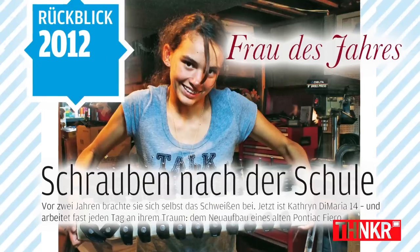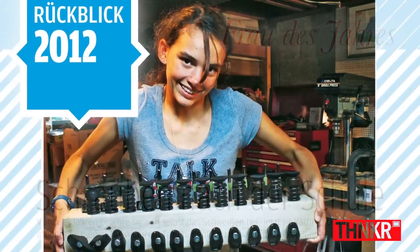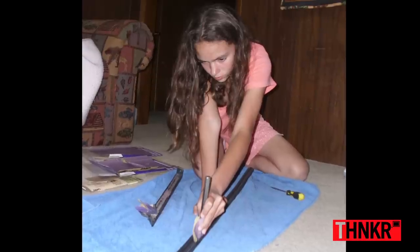AutoBuild — the largest automotive magazine on the planet — named Catherine AutoBuild's 2012 Woman of the Year. All the support has been really encouraging because it just shows that I am making a difference and I can do this. And so when I'm stuck on something, I'm like, I'm not alone — I've got people out there who will help.